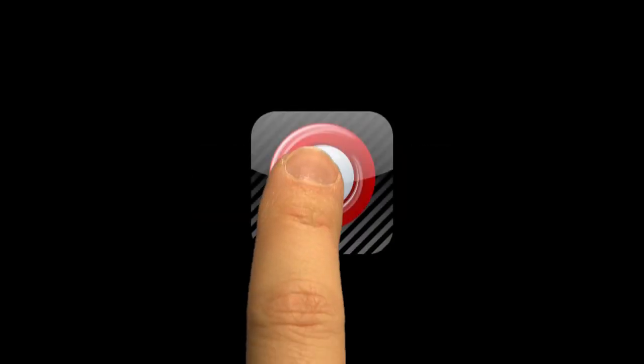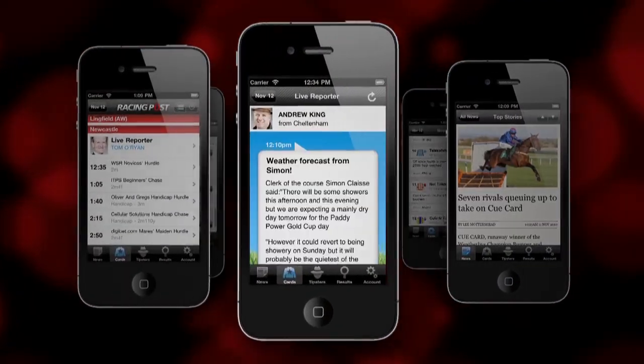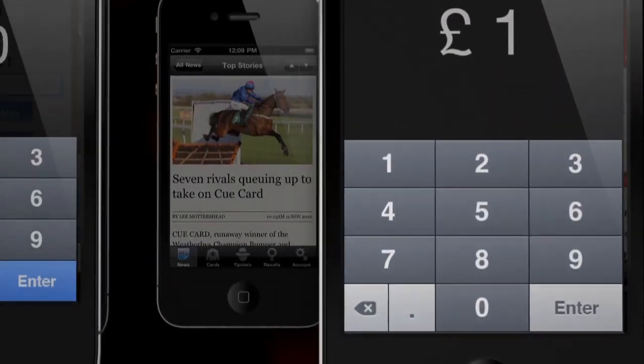This is the Racing Post iPhone app. A new betting experience like no other, with the finest information and the easiest way to bet.